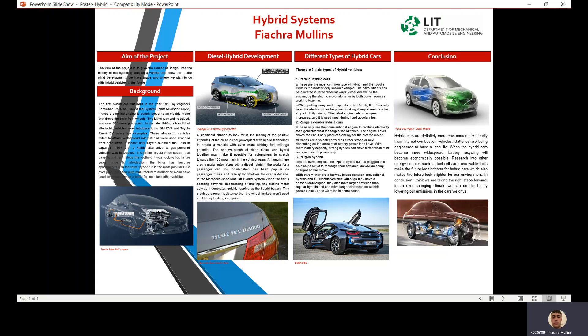In conclusion, hybrid cars are definitely more environmentally friendly than internal combustion vehicles. Batteries are being engineered to have a long life, and when hybrid cars become more widespread, battery recycling will become economically possible.